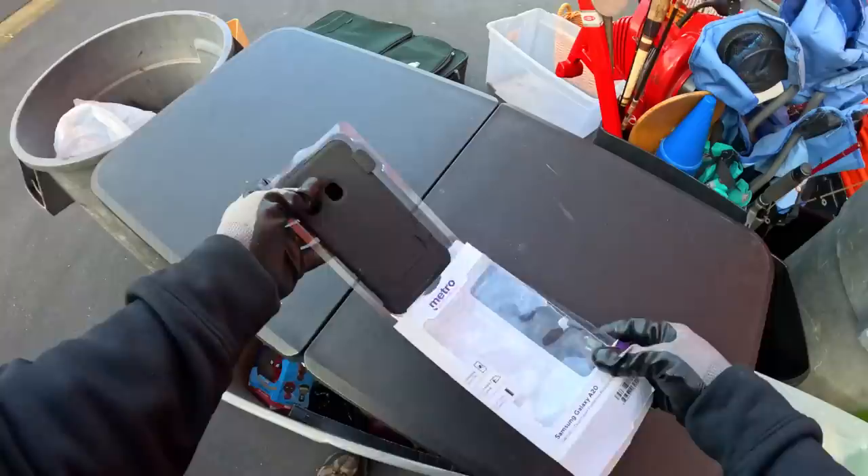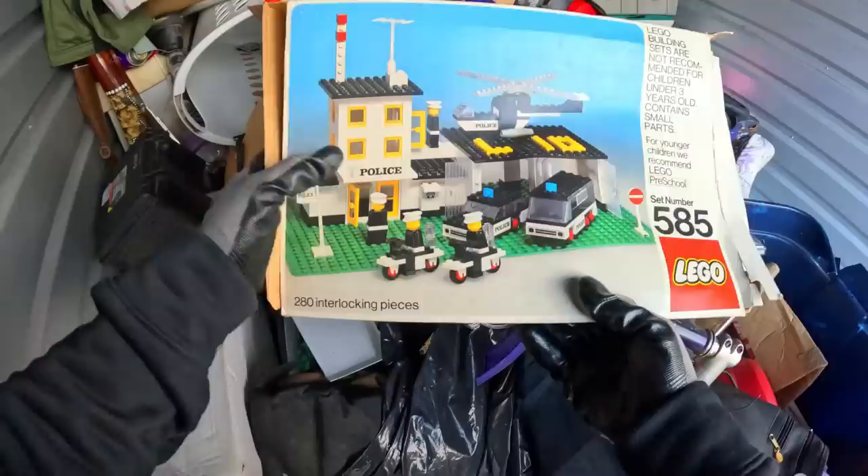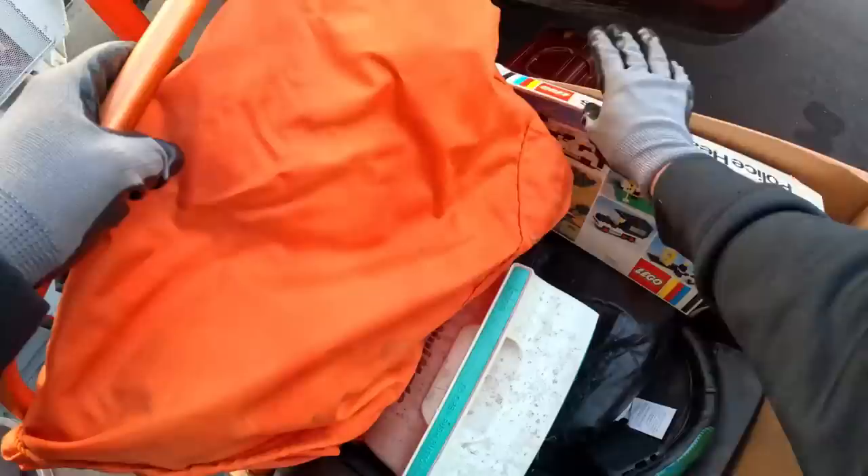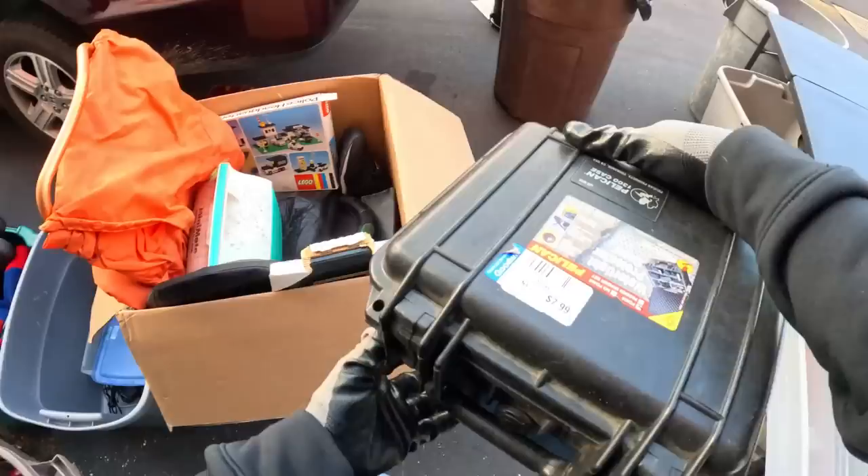There's not one good thing in there, seriously. All the clothes just go in the market — nothing worth talking about. Cell phone case. There's an old Lego — that's a vintage Lego right there, boy, that's a throwback. 1975 — no joke, I could have had this one when I was five years old. I'll bring that to the market — maybe there's a collector out there that wants it.